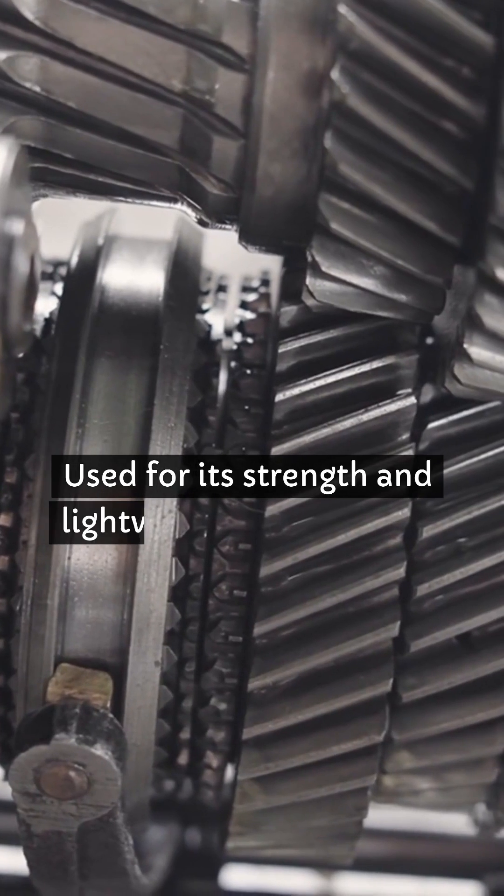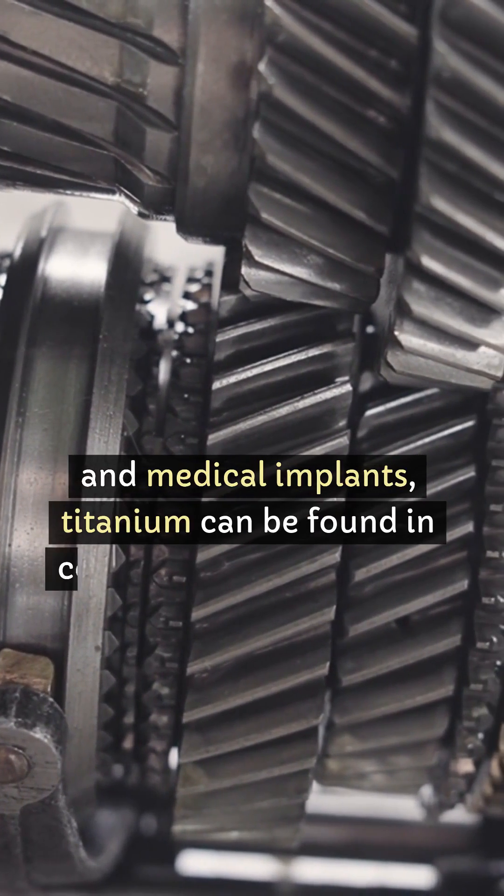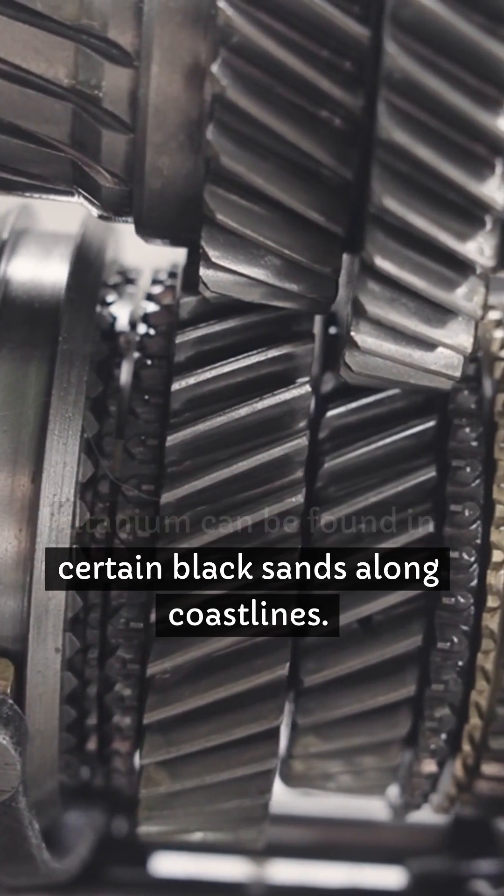Used for its strength and lightweight properties in aircraft and medical implants, titanium can be found in certain black sands along coastlines.